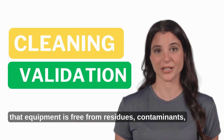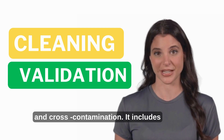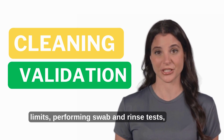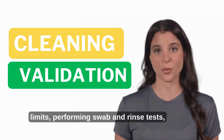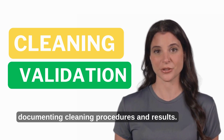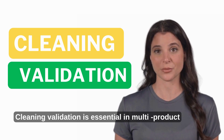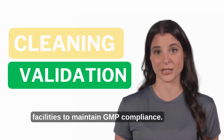Cleaning validation ensures that equipment is free from residues, contaminants, and cross-contamination. It includes setting acceptance criteria for residual limits, performing swab and rinse tests, and documenting cleaning procedures and results. Cleaning validation is essential in multi-product facilities to maintain GMP compliance.